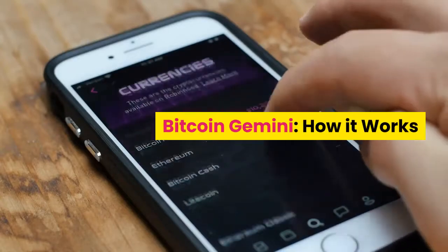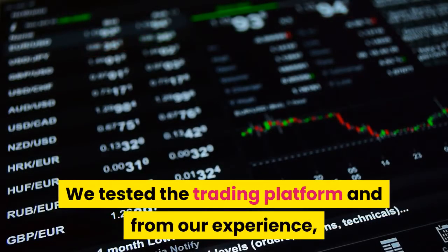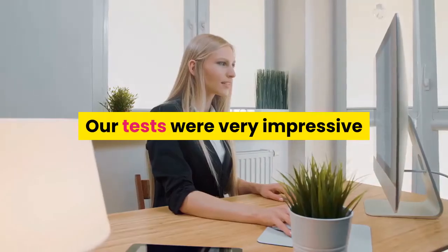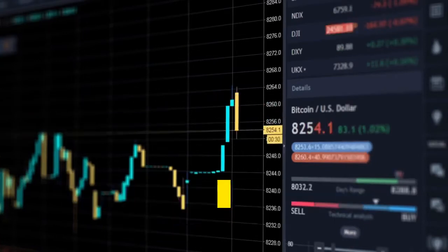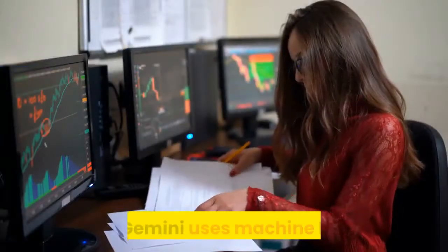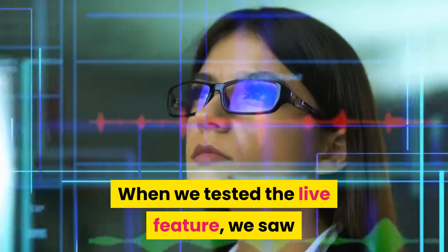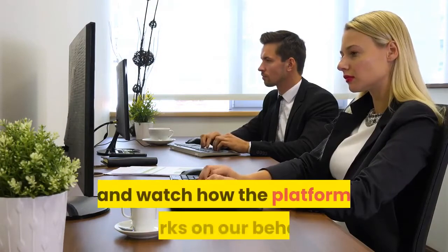Bitcoin Gemini — how it works. Bitcoin Gemini is a new auto trading platform created to trade cryptocurrency. From our experience, Bitcoin Gemini is very intelligent and an enhanced trading platform that can be used by anyone as a tool to make money on the cryptocurrency market. Bitcoin Gemini uses machine learning and artificial intelligence to scan the cryptocurrency market for profitable trading signals and place trades on the user's behalf based on the data it finds. When we tested the live feature, we saw that the trading platform did all the work — all we had to do was sit back and watch.